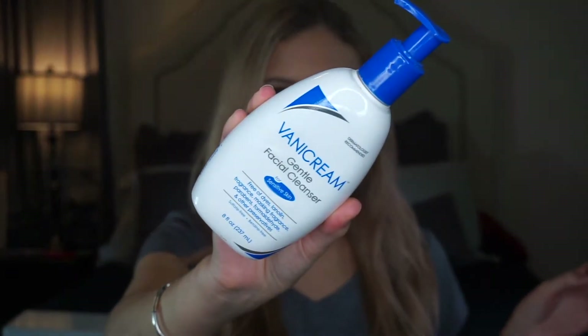This is the Vanicream Gentle Cleanser. I like it so much better than Cetaphil or CeraVe — it's just so gentle. It's free of dyes, lanolin, fragrance, parabens, formaldehyde, and other preservatives. It's non-comedogenic, gluten-free, sulfate-free, and soap-free with very simple ingredients. I wash my face twice with this every night and once in the morning, and it has cleared up my perioral dermatitis.